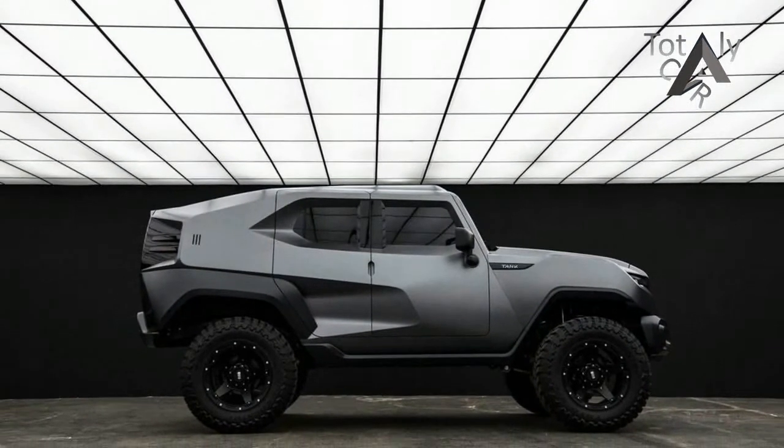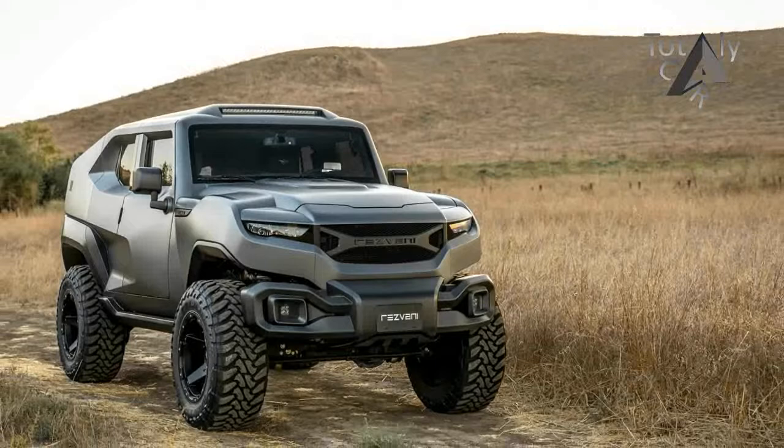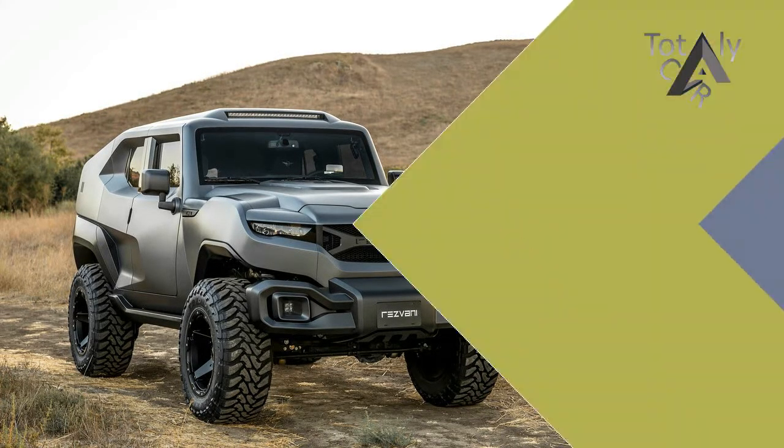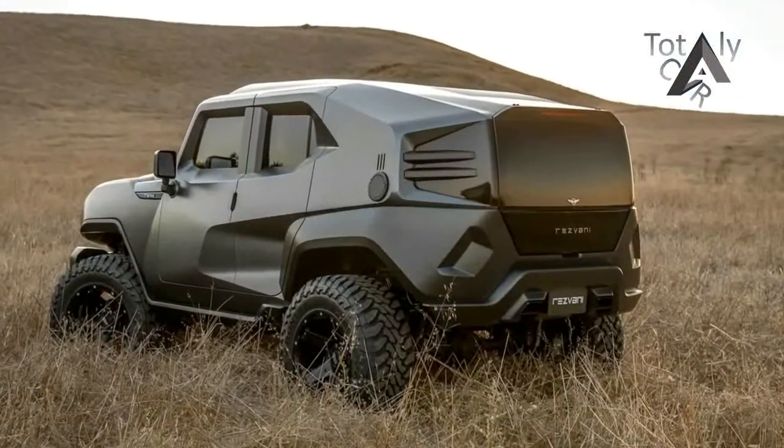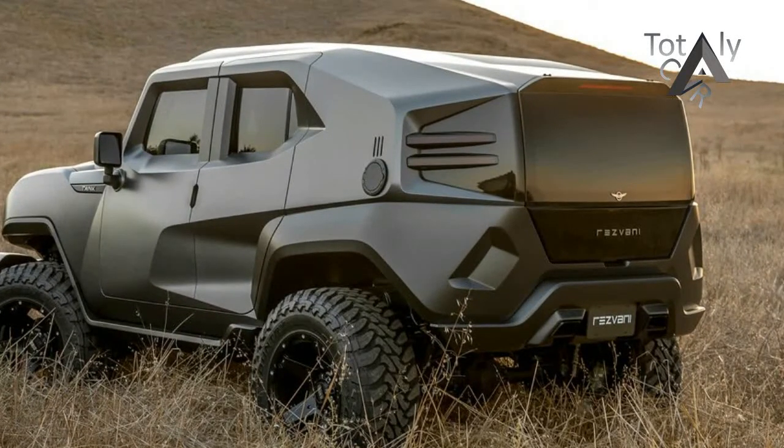Exterior-wise, the Tank looks very similar to its military inspiration, featuring high ground clearance, super-nobby off-road 37-inch tires, the Dynatrac Pro Rock 44-60 axle set with E-lockers, and Fox Racing's 2.5-inch remote reservoir shocks.